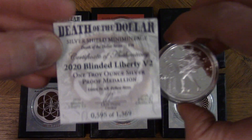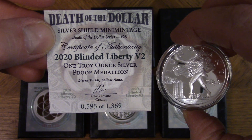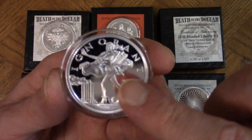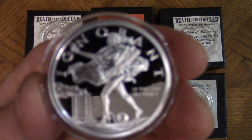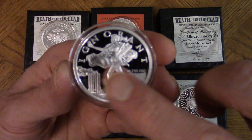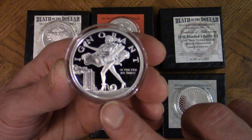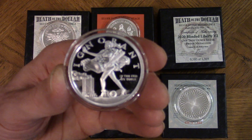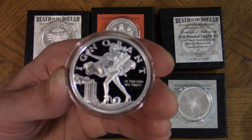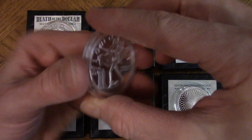This one is the 2020 Blind Liberty v2, number 595 of 1369. The paper insert says 'Ignorant.' There's a woman staring into her smartphone like a phone zombie, and she's tied to what possibly symbolizes debt. And these must be the twin towers burning. It's a very beautiful piece — the back of it is also gorgeous.